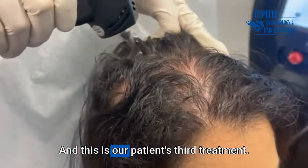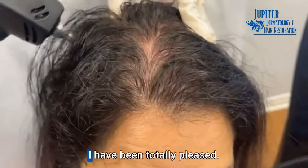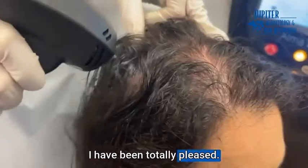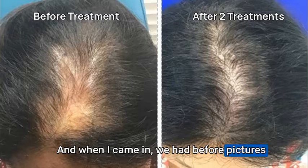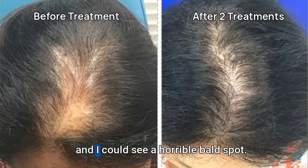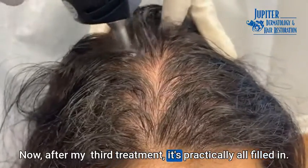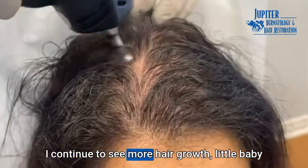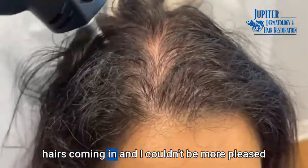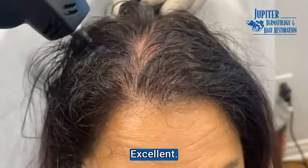This is our patient's third treatment, and what have you noticed so far? I have been totally pleased. This is my third treatment, and when I came in, we had before pictures, and I could see a horrible bald spot. Now, after my third treatment, it's practically all filled in. I continue to see more hair growth, little baby hairs coming in, and I couldn't be more pleased with my decision to have the treatment. Excellent.